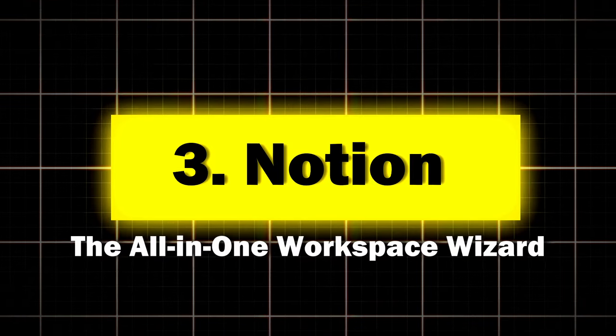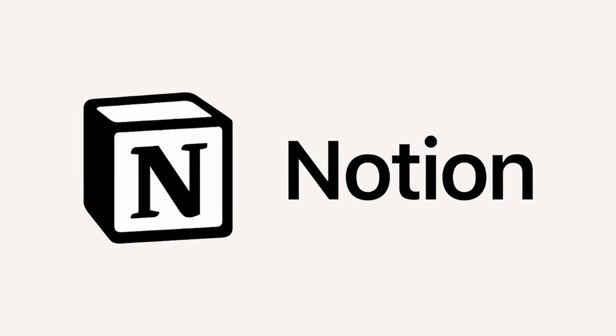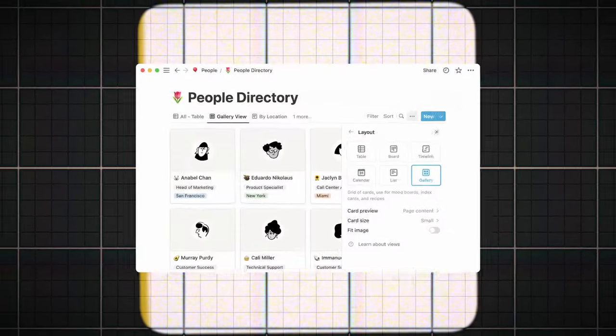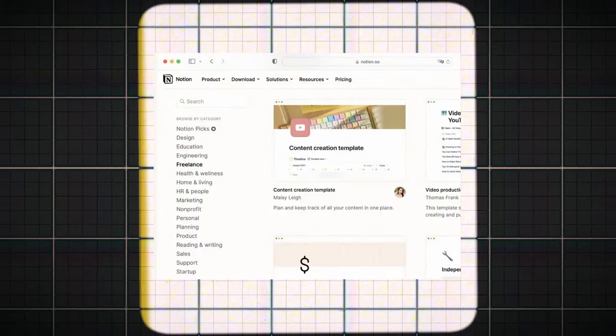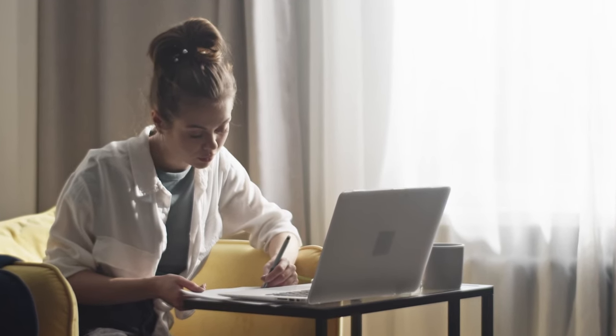Three: Notion, the all-in-one workspace wizard. Notion is like that overachiever friend who somehow manages to do everything and make it look effortless. Key features: customizable workspace with databases, kanban boards and wikis; collaborative team workspaces; rich media embedding; and a template gallery for quick setup. Perfect for the productivity enthusiast who wants their entire digital life in one place.